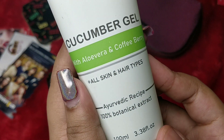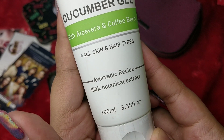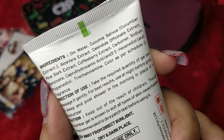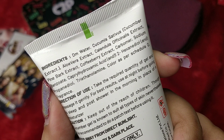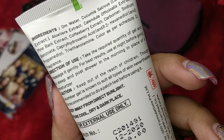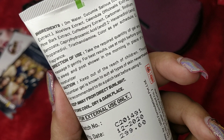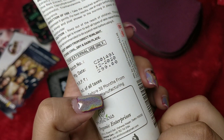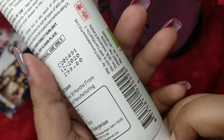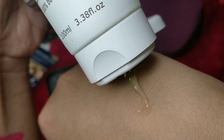The second product, which is common for everyone, is by the brand Skinlicious. It is their Cucumber Gel with Aloe Vera and Coffee Berry, which can be used for both hair and skin. It contains 100% botanical extract and you're getting 100 ml. Ingredients include aloe vera, calendula, pine bark, and coffee berry. The price is 299 rupees, expiry is 36 months, and it's a brand from New Delhi — also not tested on animals.